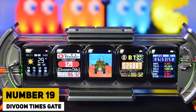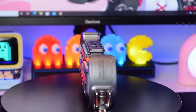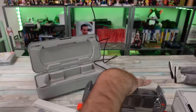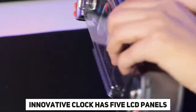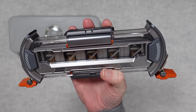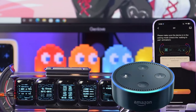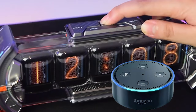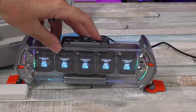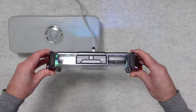Number 19: Divoon Times Gate. Introducing the Divoon Times Gate, a futuristic clock with a sci-fi vibe inspired by cyberpunk. This innovative clock has 5 LCD panels, each measuring 128 pixels squared. It supports Bluetooth, Wi-Fi, and voice assistants such as Amazon Alexa. You may display weather predictions, stock prices, and more on its displays. Priced at $130, it's a stylish and functional addition to any home.